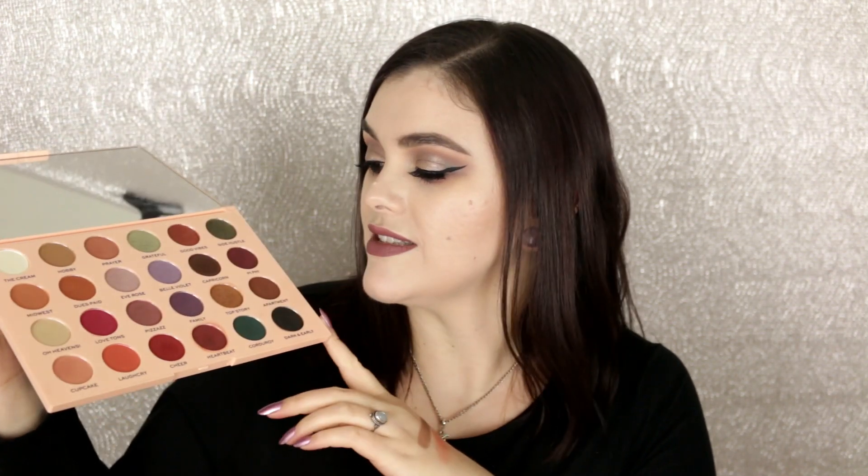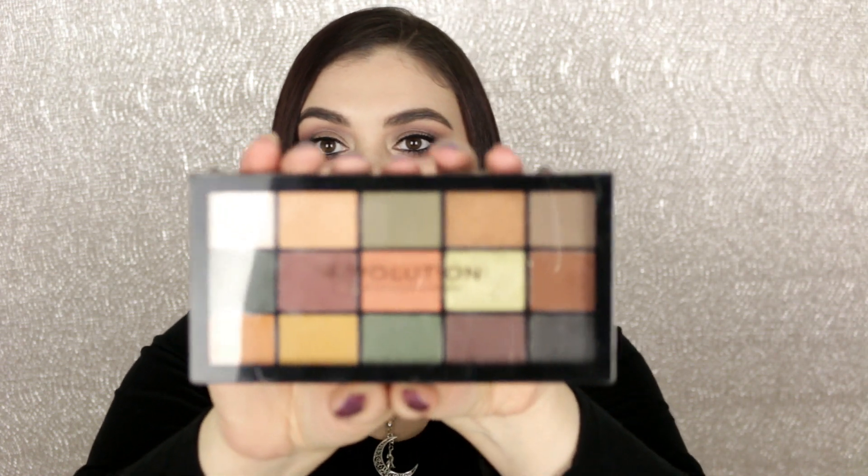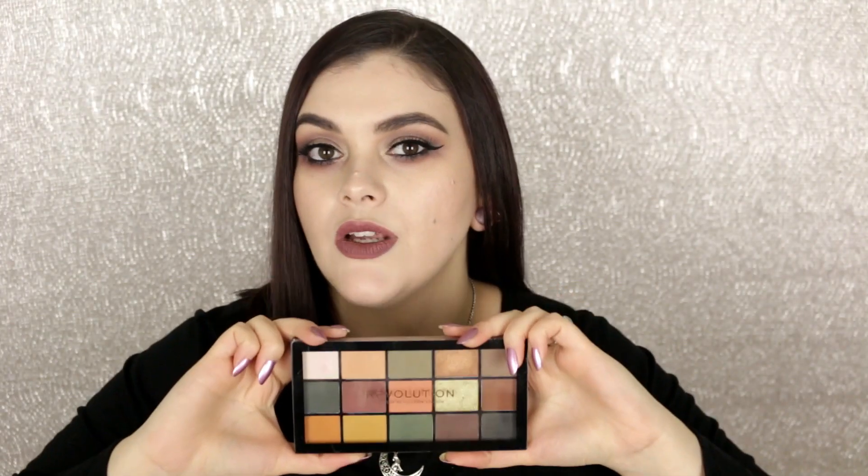Moving on — I only have a few palettes from Makeup Revolution and also Obsession. Of course the Emily Edit: The Once Palette I am keeping — I love this palette, it's phenomenal and I believe it's back in stock. I also have the Reloaded Division palette, which I picked up at Ulta for about seven bucks. It's cruelty-free and vegan, and it reminded me a lot of the Subculture palette — mustard yellows, greens, gold. I'm keeping this one.